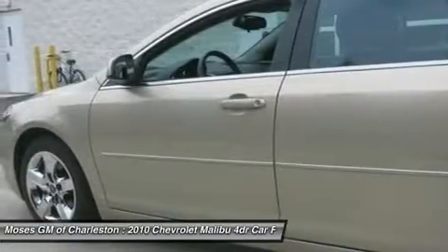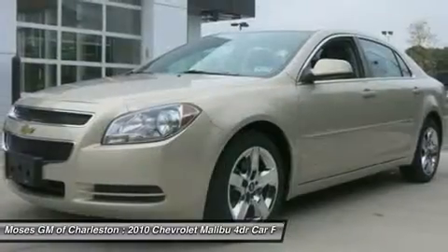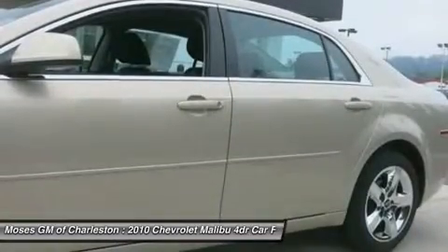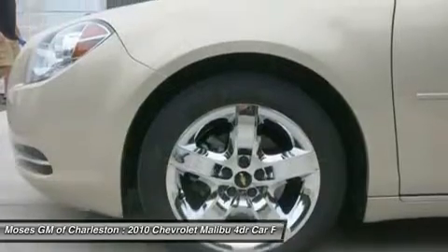A little cash can go a long, long way in this superb Malibu. You get great value for your money at a price not near the cost of a new one. Designated by Consumer Guide as a 2010 mid-sized car best buy.